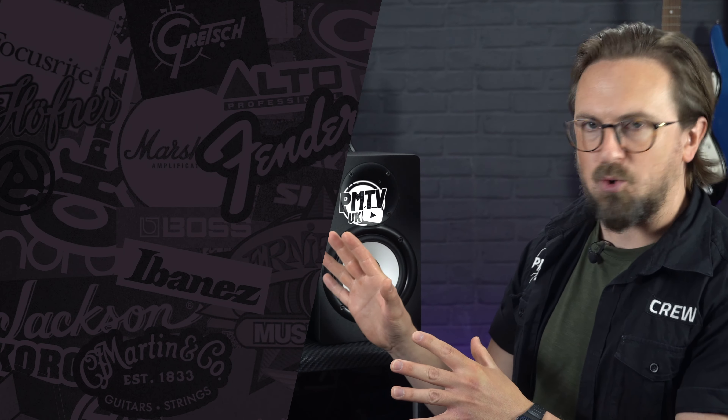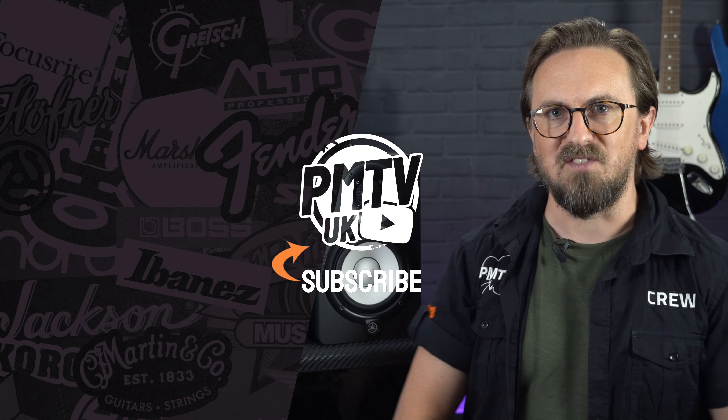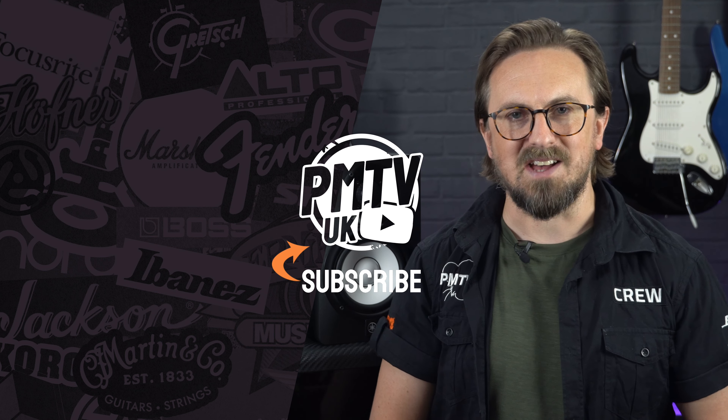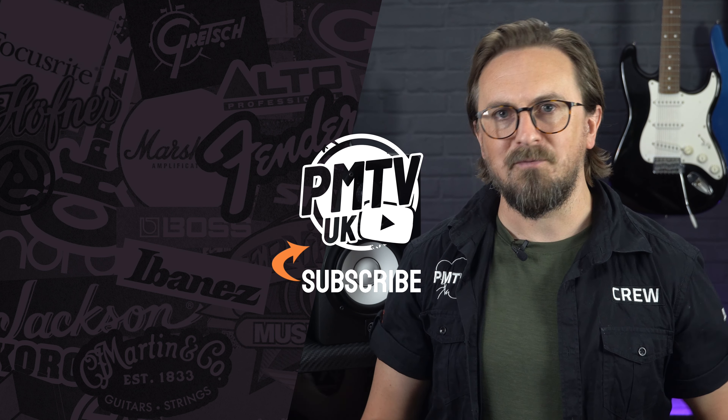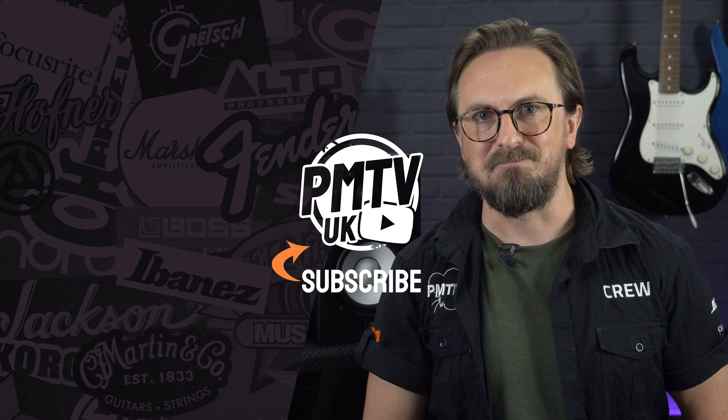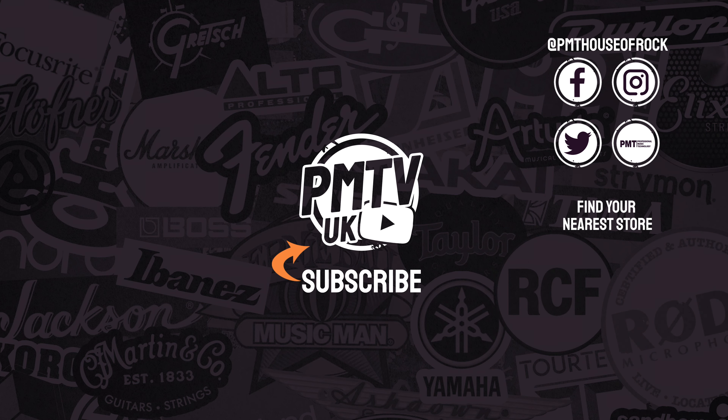So that was just a few of the reasons why we think that the Yamaha HS series are some of the best monitors for a home studio. For more information on the entire range, visit pmtonline.co.uk or you can get down to your nearest Professional Music Technology store and take a listen for yourself. As usual, don't forget to follow us on all of our social channels as PMT House of Rock. If you found this video helpful, please do give it a thumbs up and hit that subscribe button, and I'll see you again soon.